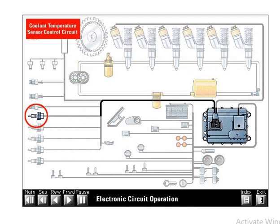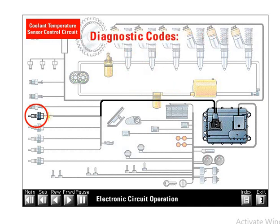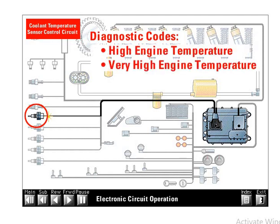The ECM also uses the coolant temperature signal for high temperature protection. Every engine is equipped with an engine monitoring system that can be programmed to off, warning, derate, or shutdown. The ECM will turn on a warning lamp when a high temperature condition exists. If programmed to derate, engine power will be reduced; if programmed to shutdown, the engine will shutdown. This shutdown option is not available on earth-moving vehicles. There are diagnostic codes for high engine temperature and very high engine temperature.